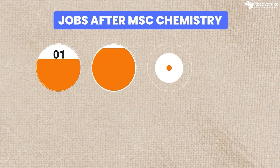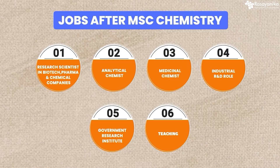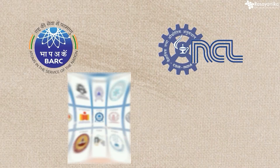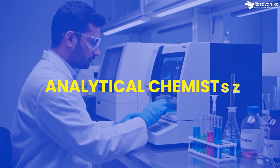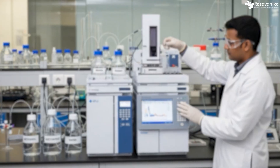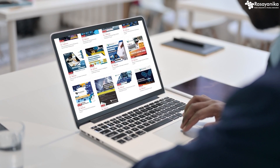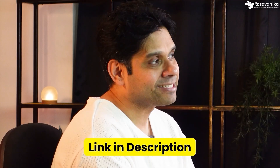After MSc chemistry, what kind of jobs can you get? You can become a research scientist in biotech, pharma, and chemical companies, analytical chemist, medicinal chemist, industrial R&D roles, government research institute roles like BARC, CSIR, NCL, IIT, IAC, and of course teaching as well. One important area is analytical chemistry, which is required almost everywhere — GC, HPLC, LCMS. If you are looking for training for all of this, Rasanika provides online training for these techniques, data analysis, and projects. Check the link in the description.